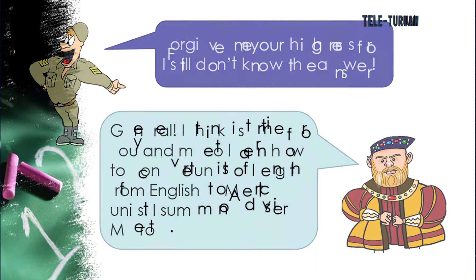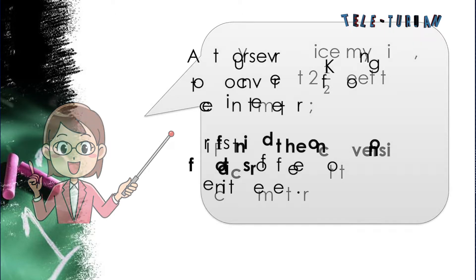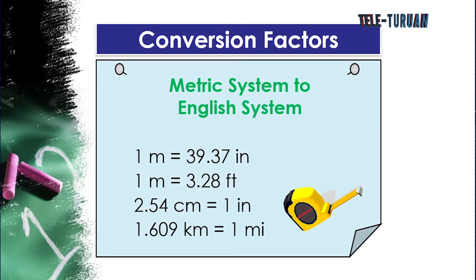King Henry called on Advisor Metro, who arrived ready to serve. Advisor Metro handed the king and general a folder of conversion factors for units of length from metric to English system: 1 meter = 39.37 inches; 1 meter = 3.28 feet; 2.54 centimeters = 1 inch; 1.609 kilometers = 1 mile.